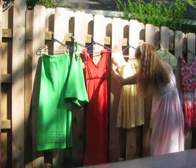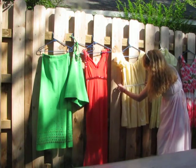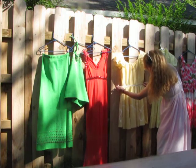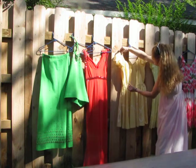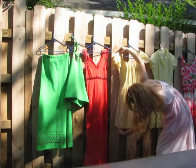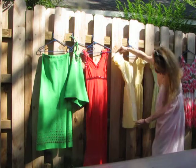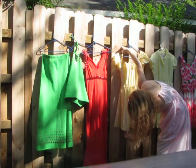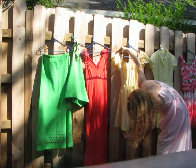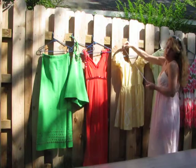It's eighteen across the bust, thirteen and a quarter on the waist, and looks like this. Thirty-six inches in length.